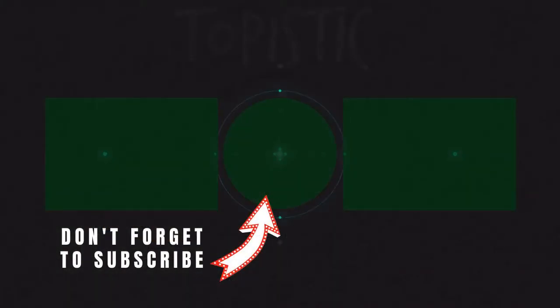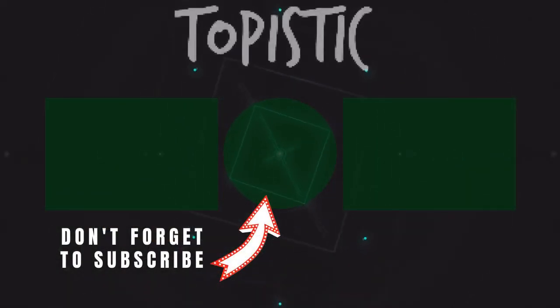Hey guys, thank you so much for the support — like and comment down below. Thank you so much for watching, and I look forward to seeing you in the next video. Take care. Bye.